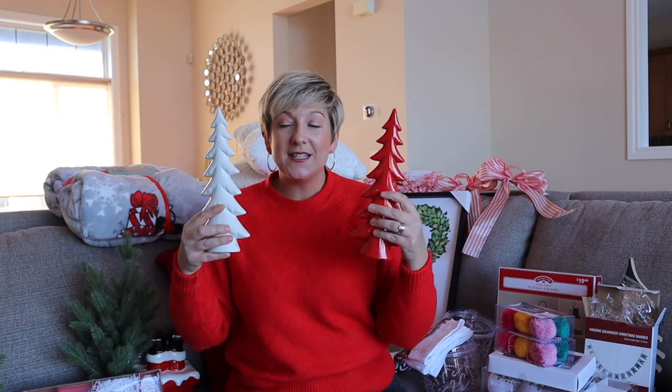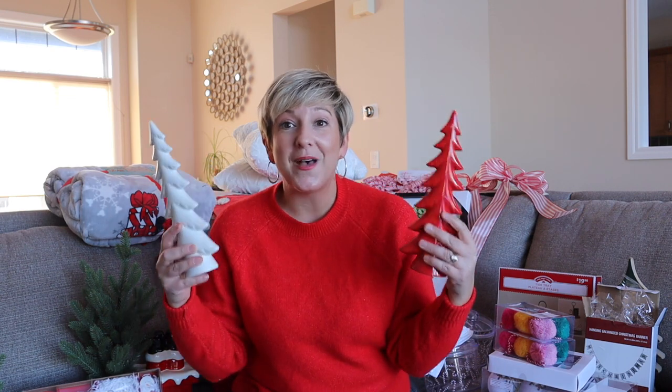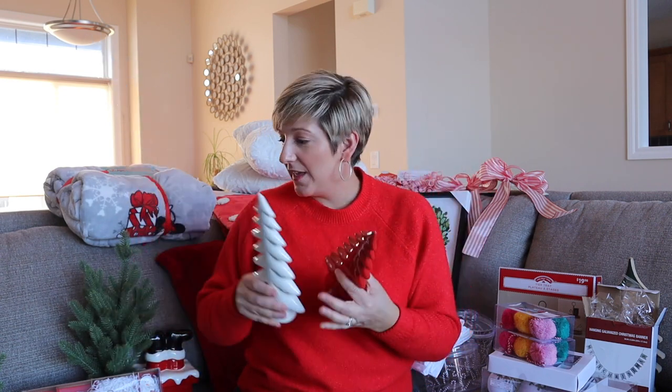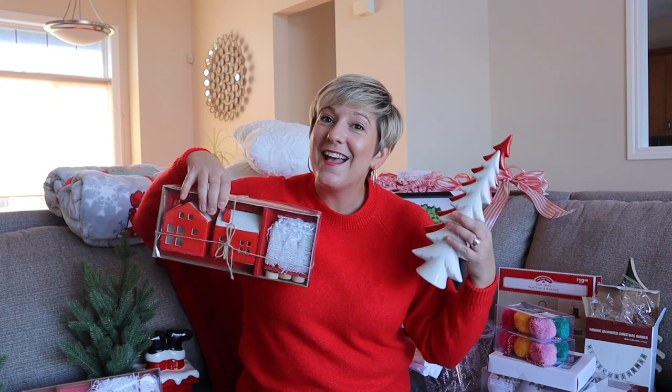These two little ceramic trees I fell in love with — $9.98 from Walmart. I haven't even been back to Walmart and I'm kind of kicking myself because I know there are some things I really liked but just haven't had time. But these red and white trees I thought were really, really pretty to go over there with my red and white home decor.